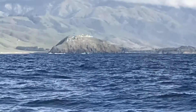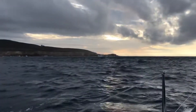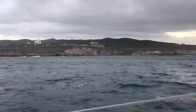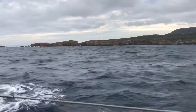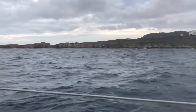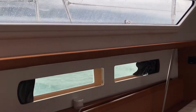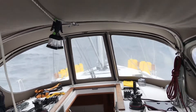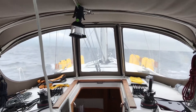Of course we passed some big container ships and saw some beautiful scenery along the way. But we were trying to beat a storm on the way down to Santa Barbara — we almost made it, but as you can see we had some waves we had to go through.